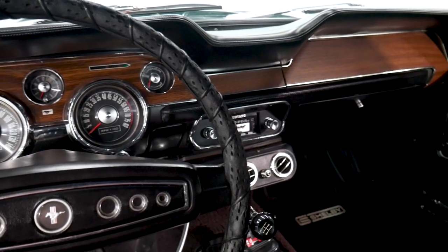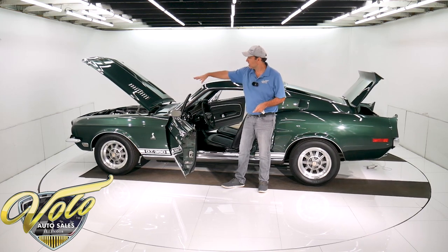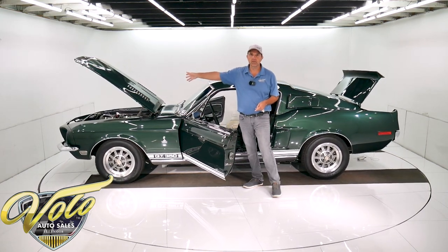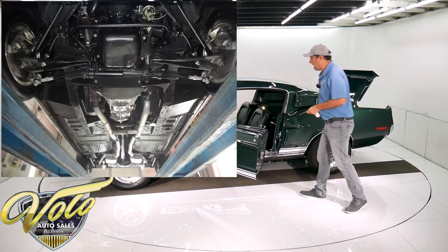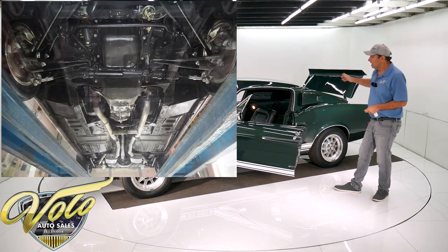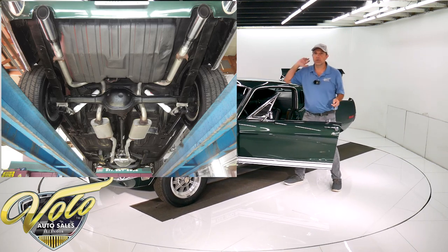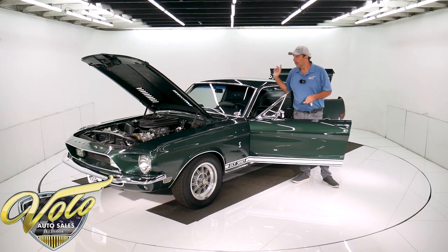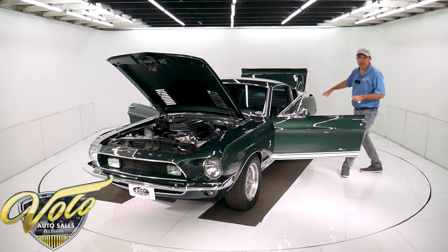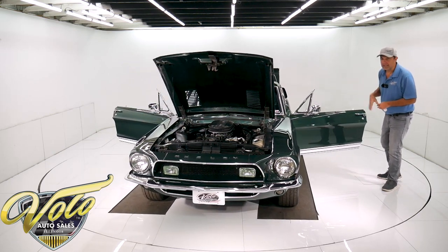Underneath, the car is super solid. The front end is all rebuilt — it has rack and pinion steering, disc brakes in front — and the control arms and bushings all look relatively new in front. In back, it has new upgraded shocks and tubular control arms. The bottom of the motor looks clean — the fuel pump, starter, and oil pan are all clean. It's upgraded to a five-speed Tremec trans. It has a brand-new driveshaft. In back, it has the original 3-to-1 ratio Posi rear end.